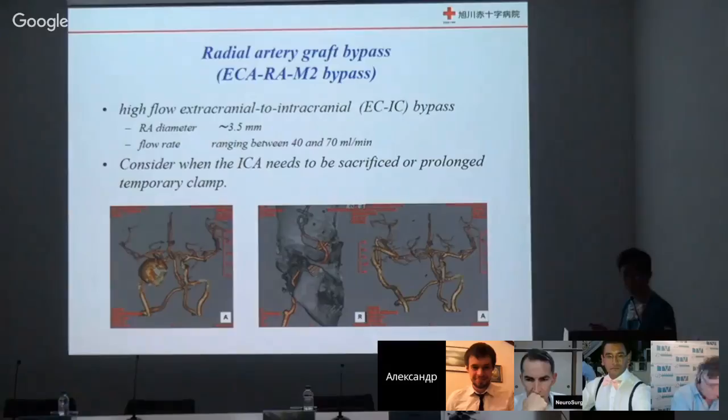The approach uses radial artery or saphenous vein M2 graft bypass, along with cervical ICA occlusion. We can treat ICA cavernous giant aneurysms with this approach. Recently, pipeline or stent devices are useful, but not in all cases. We can treat surgically using high flow bypass along with IC cervical ligation. If we can perform high flow bypass, treatment of this cavernous aneurysm is not so difficult.